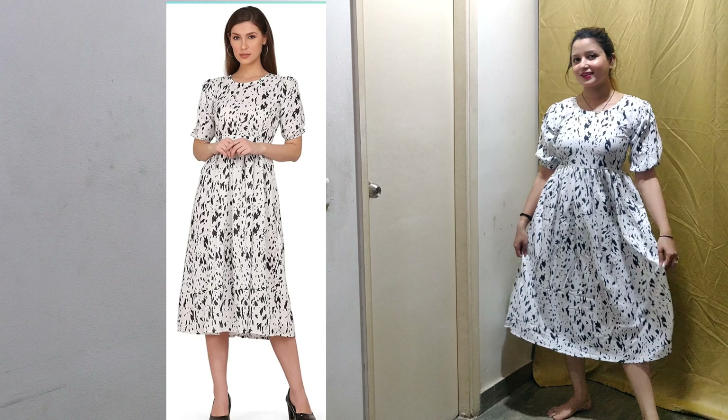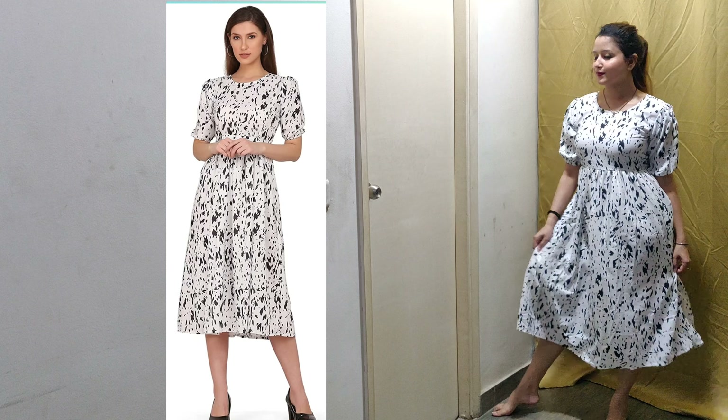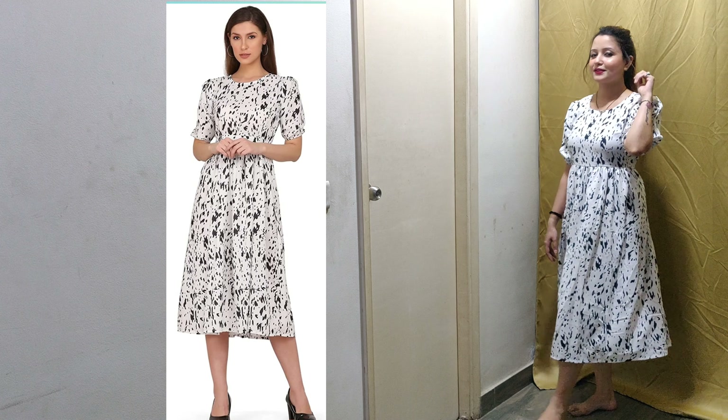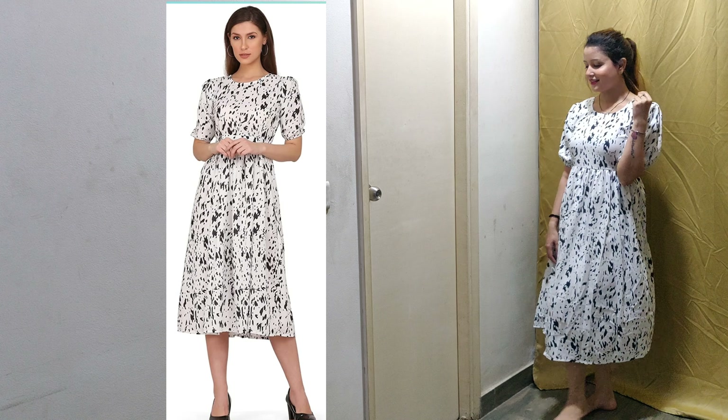My first product is this dress. This dress is so beautiful. The base color is white. It is very good in length and very comfortable. It has a little puff sleeves. The neck is round and the length is long. If you want, you don't have to wear shorts, but there is no lining in it. To be on the safe side, you can wear shorts inside.